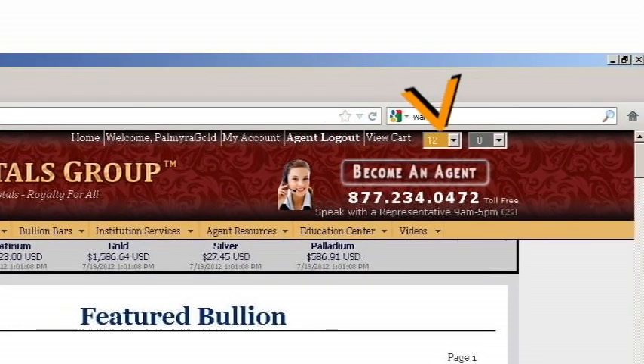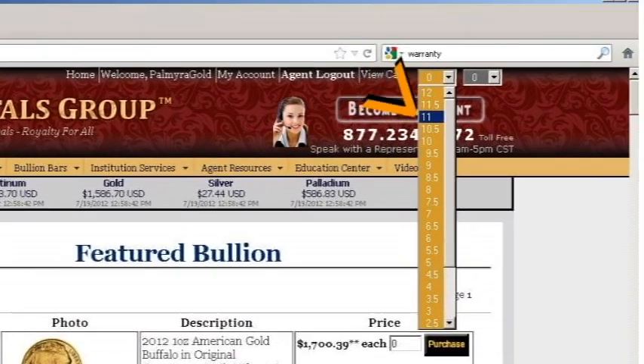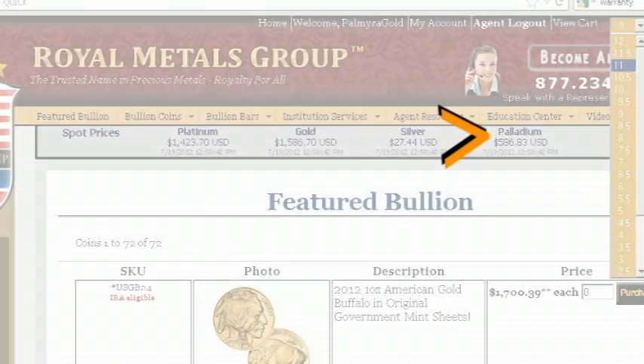In the upper right hand corner you will notice two drop-down boxes with the numbers 0 through 12. This is where you set your commission. The gray box is for silver, while the gold box is for gold, platinum, and palladium and other metals on the site.